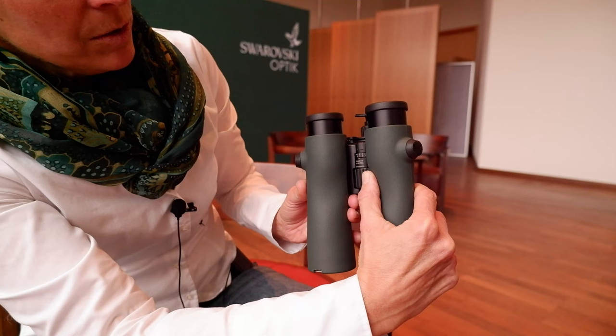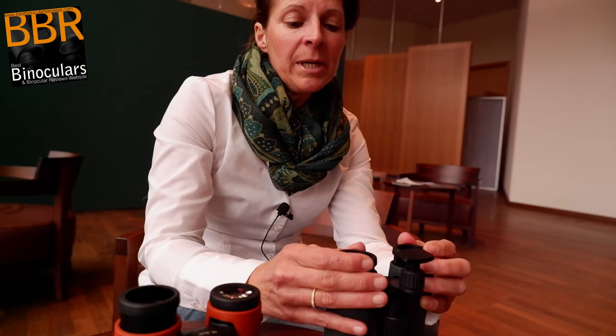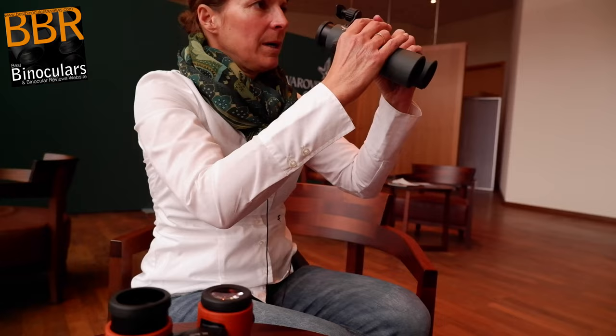When I use the 10x magnification of the NL Pure and I have a small face, what is really helpful is that you can adjust the eye caps in different steps. For me, it works best when I don't put them completely out, but go one step back, and then with the viewing I can use the whole field of view.